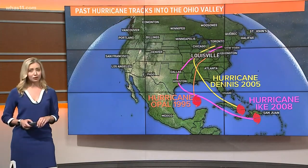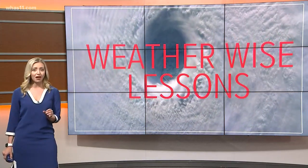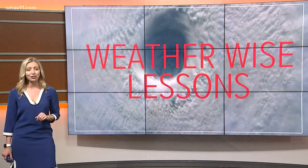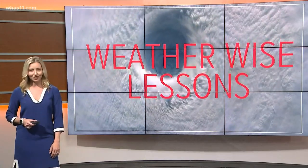So while hurricanes are tropical systems that tend to impact those on the coastlines the most, we still have to take them seriously here in Kentuckiana. We'll be keeping an eye on the tropics as we get closer to hurricane season. For WHAS 11, I'm meteorologist Caitlin Fish.